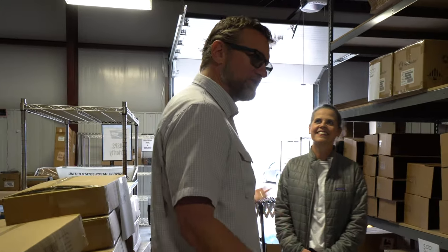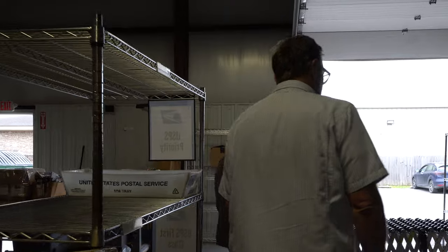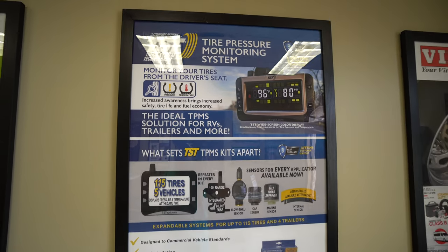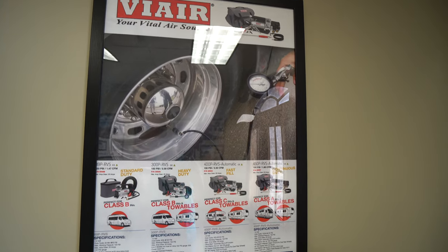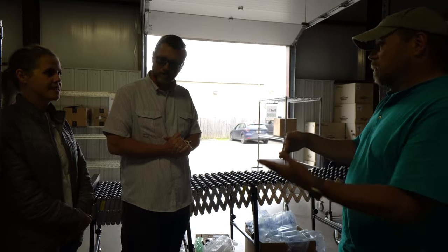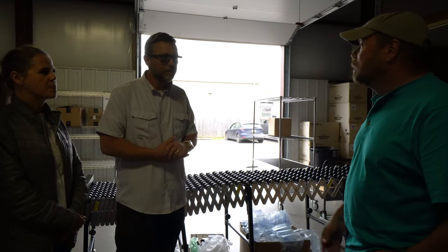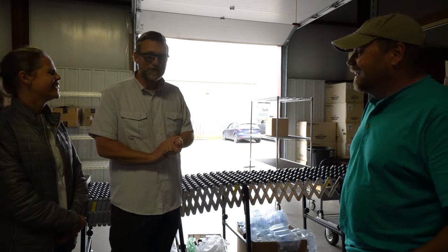We've learned all this by being out on the road ourselves — what's important to RVers. As far as products, you can check out our site at technorv.com. We've got a lot of the Surge Guard stuff, TST tire pressure monitoring, Gas Stop propane safety devices, Garmin, ViAir — the list goes on and on. If you order before two o'clock central time, it goes out the same day. We don't like it sitting around here. When an order comes in, it's gone.